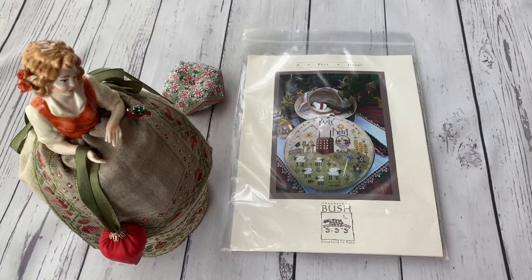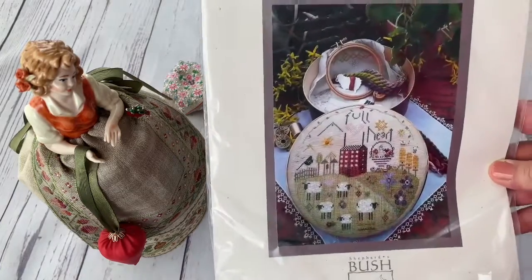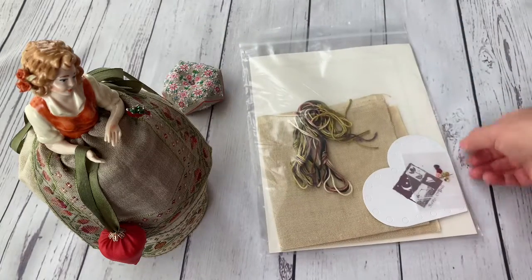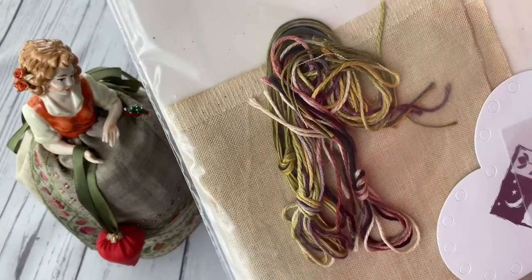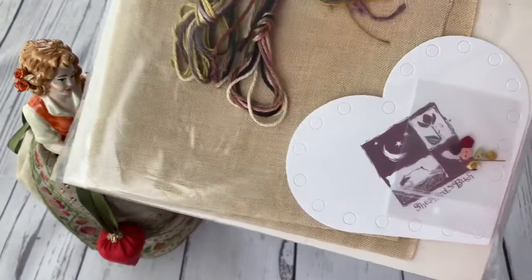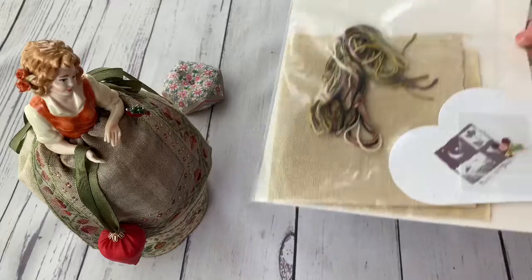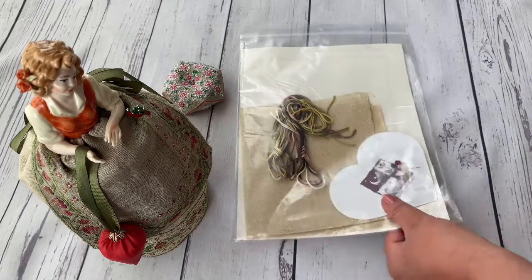The next design is from Shepherd's Bush — this is a Full Heart, which I wanted for a few years and I finally have it. So this is actually a kit because it has hand-dyed linen and the floss — this is Gloriana — and separate ones, including DMC as well. There is an organizer and such beautiful buttons. I think they are specially made for Shepherd's Bush because I haven't seen these buttons sold anywhere else.